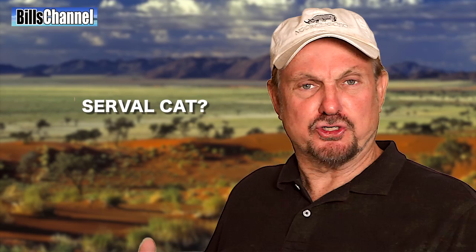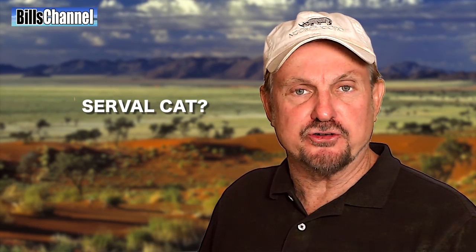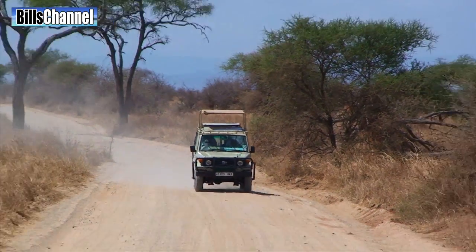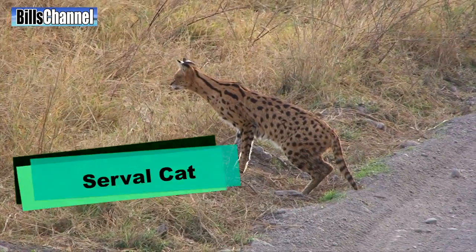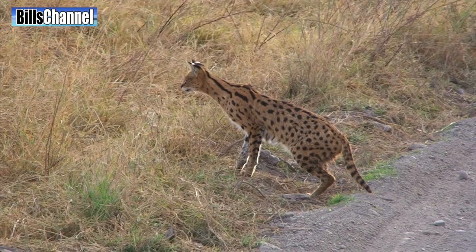Hey guys, Bill here. Have you ever seen a serval cat? Well, I'd never even seen one until I took a trip to Africa not too long ago. That's where I got really lucky because we were heading down the road and then out of the blue was this creature, and I just happened to have my camera in hand, so I was able to grab just a little bit of video.